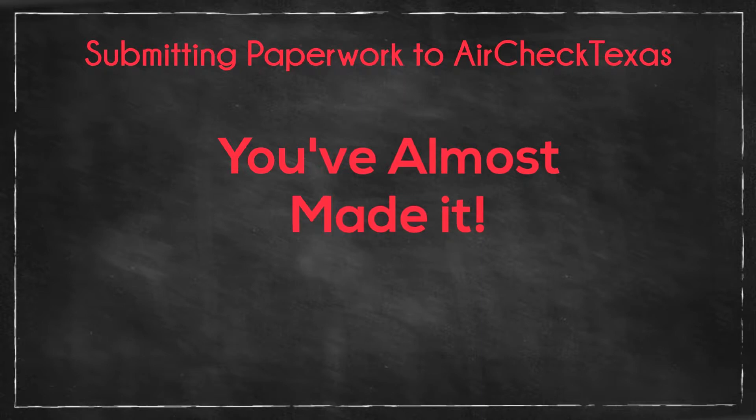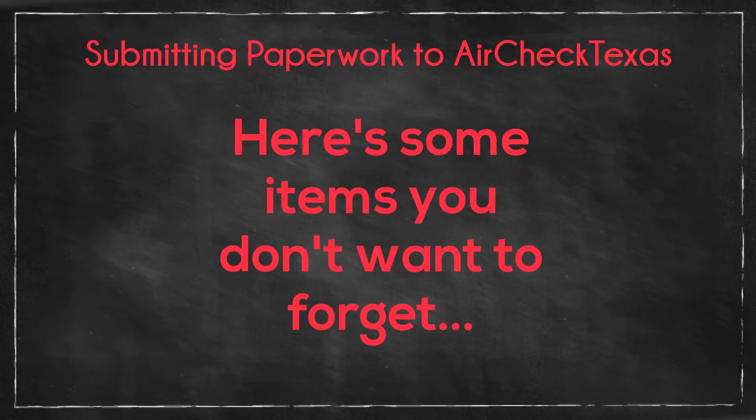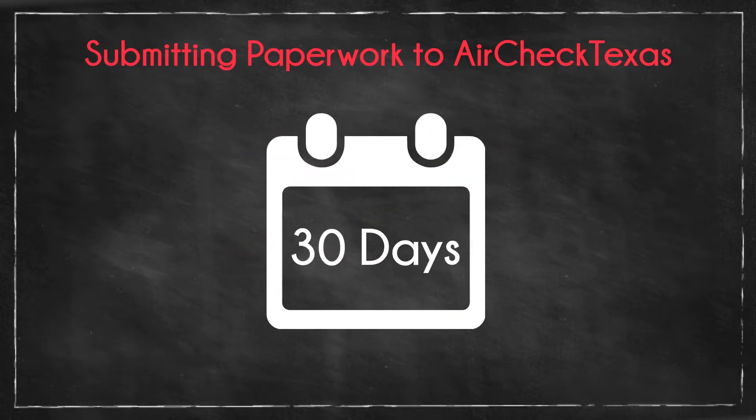Submitting Paperwork to AirCheck Texas. In order to be reimbursed by AirCheck Texas, all required documents must be completed and submitted no later than 30 days from the date of sale.